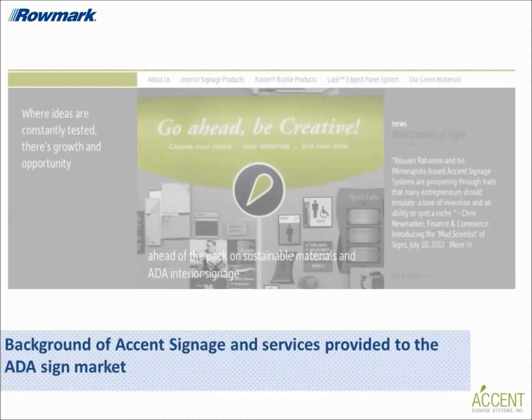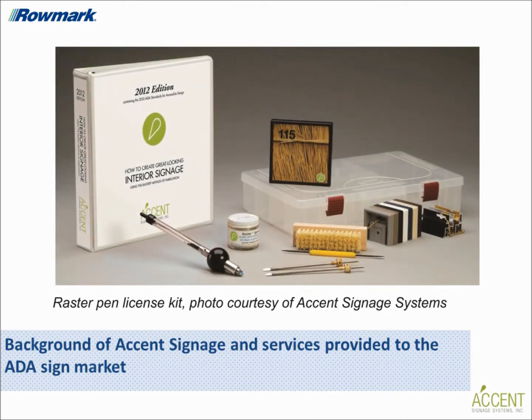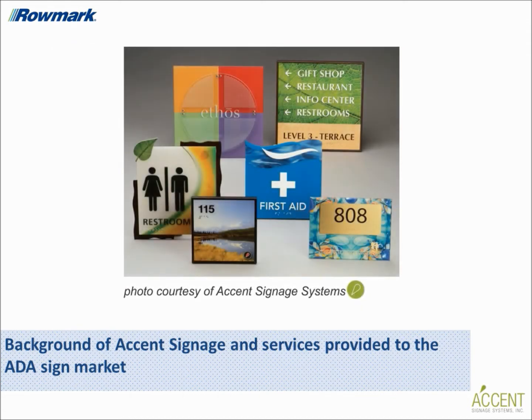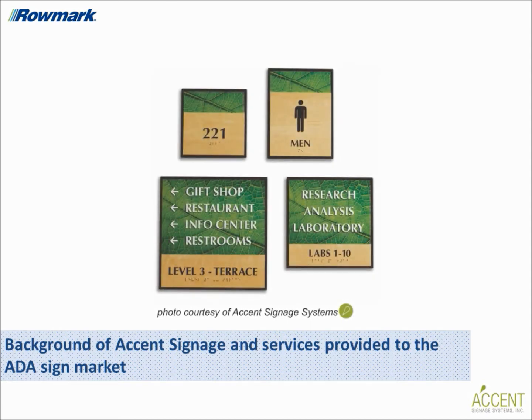Accent Signage Systems is an award-winning wholesale fabricator of tactile interior signage for both national and international markets. They've developed the Raster Braille system that allows licensed users to produce tactile signage efficiently and sustainably. In addition to providing tools for tactile signage creation, they operate a sign shop at their Minneapolis facility and offer extensive knowledge of digital imaging, materials, and color science to create unique interior signage, along with strong technical support for customers.